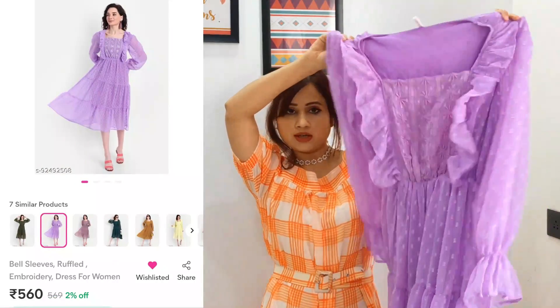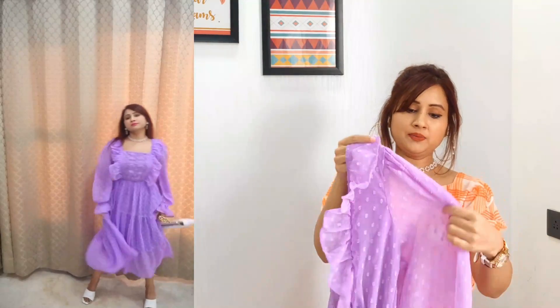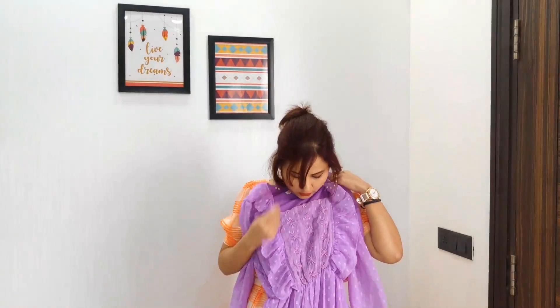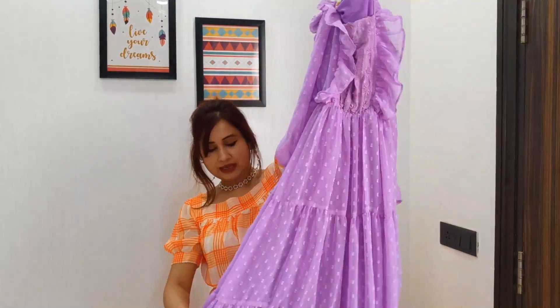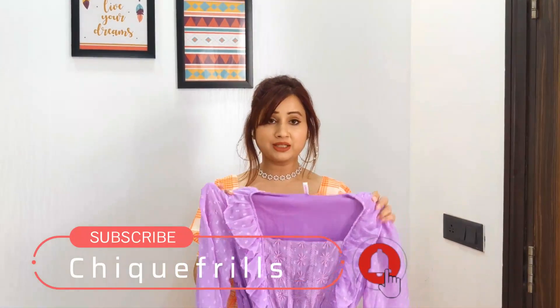Next I have this really pretty lilac dress. Its fabric is georgette and it has a lot going on — it is a square neck dress with embroidery detailing. The fabric pieces are textured. The waist has an elastic which makes it more stretchy, and it has a lining to the waist. The length is quite modest.